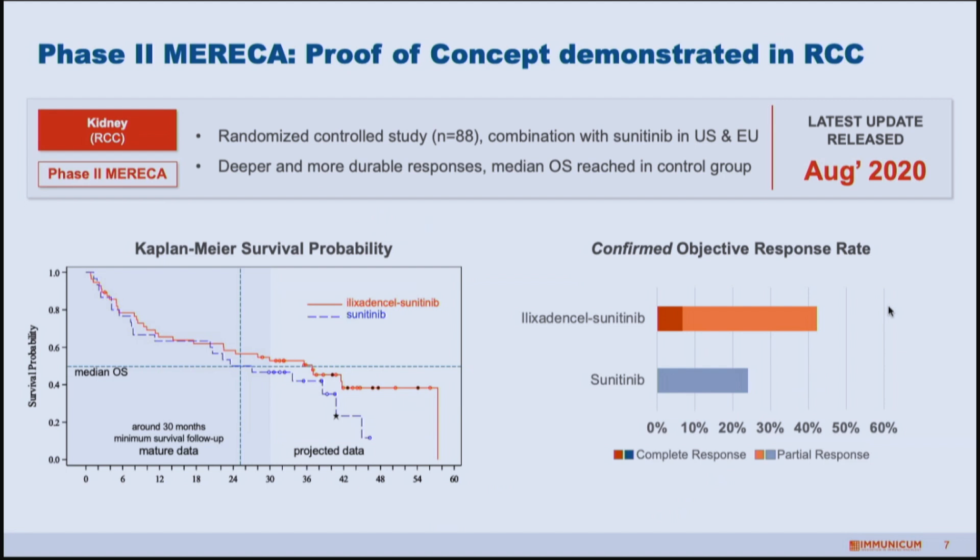Looking at the phase two we just completed: the initial readout was on response and survival, and we continue following patients for survival. The latest survival results in August showed that the longer we follow patients, the more you see this divergence in survival between arms. The combination of ilixadencel on top of the standard of care induces better survival, especially for responding patients. We see a higher confirmed response rate — tumors responding for a longer duration — and more patients achieving a complete response, meaning complete eradication of their tumor.